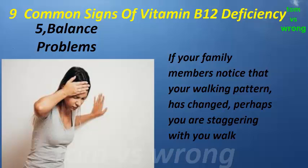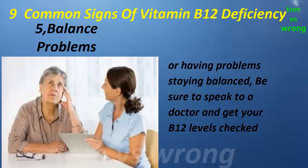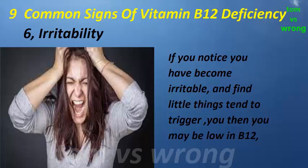Sign five: balance problems. If your family members notice that your walking pattern has changed — perhaps you're staggering when you walk or having problems staying balanced — be sure to speak to a doctor and get your B12 levels checked.